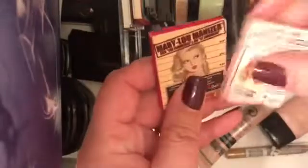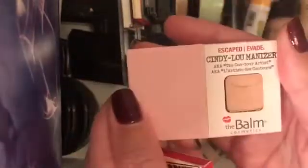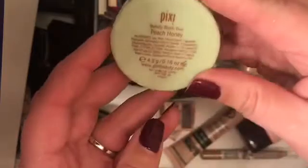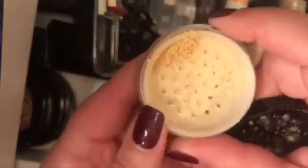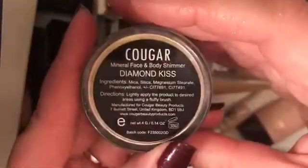We have some smaller theBalm ones — we have the Mary Luminizer and the Cindy Luminizer, both minis. I have this Pixie by Petra duo, which is supposed to be a cheek combo but I put it in here because it's so light — this is the Peach Honey Duo. Next up I have this Cougar, another one of those diamond dusty ones, in the color Diamond Kiss.